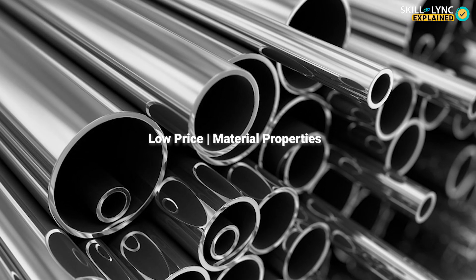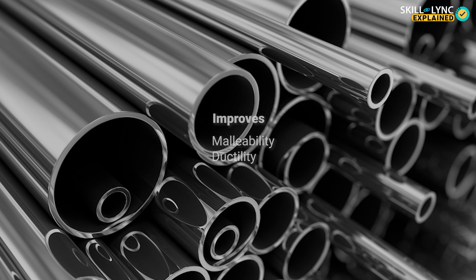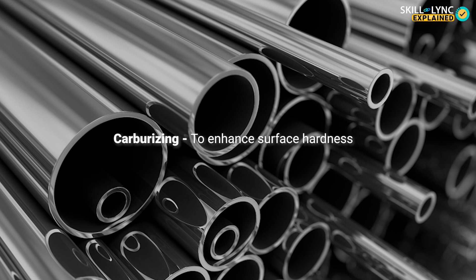Moving on, mild and low carbon steel, also known as plain carbon steel, is the most common type of steel. This is because of its low price and material properties which are acceptable for a wide range of applications. Mild steel contains 0.05 to 0.3 percent carbon, which improves its malleability and ductility. Compared to boron steel, mild steel has lower tensile strength, but its lower cost and malleability compensate for the lower strength.